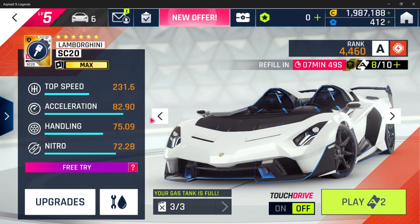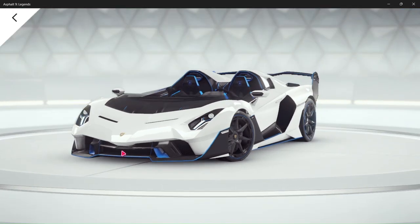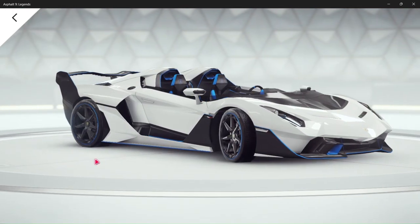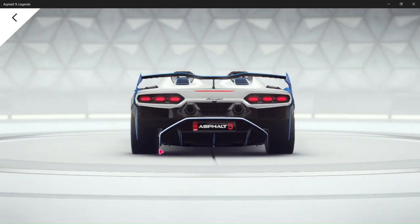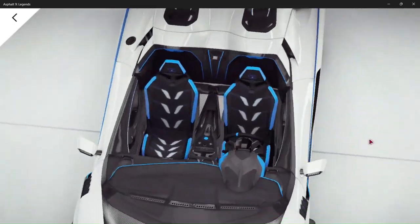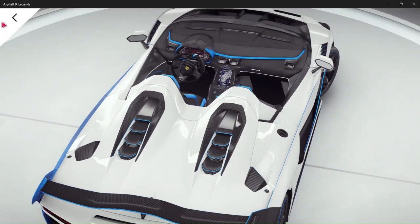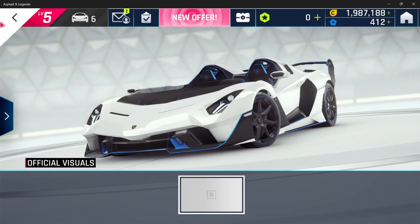The Lamborghini SC20 comes in at 231.6 miles per hour with an amazing 82.90 acceleration rating, a 75.09 handling rating, and Nitro at 72.28. Sounds like a beast. Careful with this one — there's no roof. Looks like it's sitting on the ground.